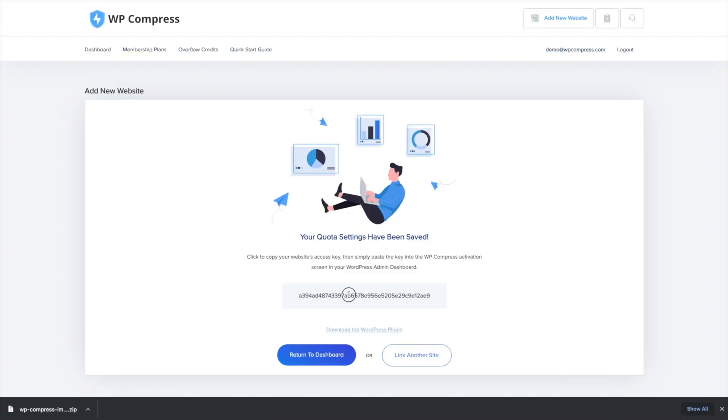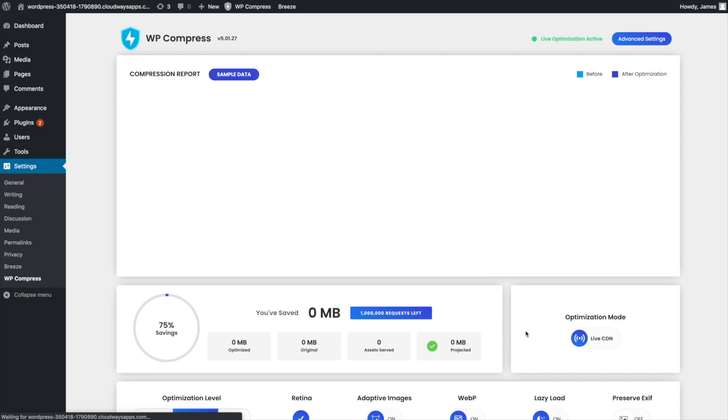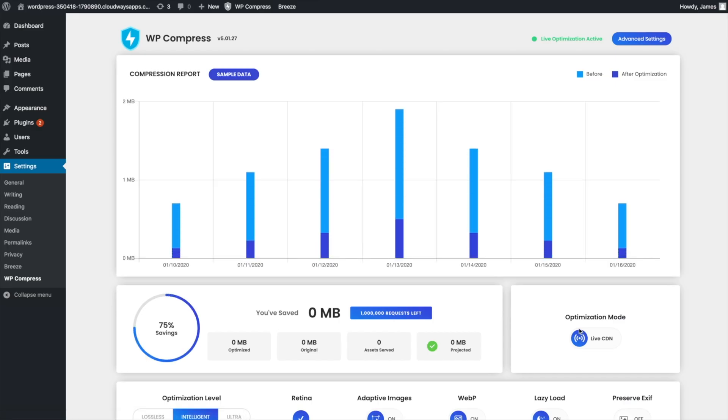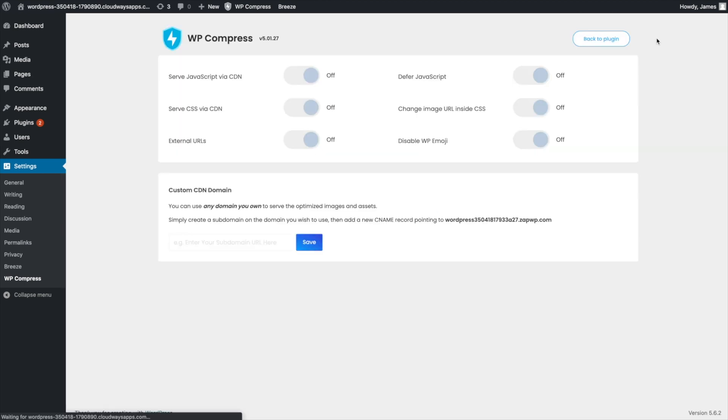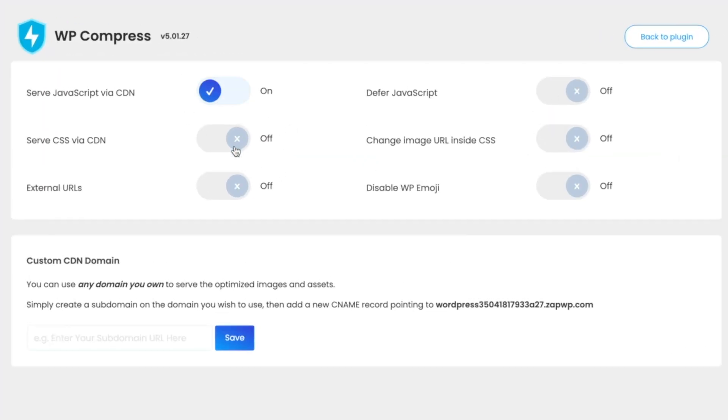All right, check it out. All you have to do is grab your API key and you're good to go. The dashboard will start to populate as soon as people start visiting your website. Go ahead and switch between optimization levels, enable features like lazy load and adaptive images, and turn on JavaScript via CDN, CSS, and a number of other advanced settings.